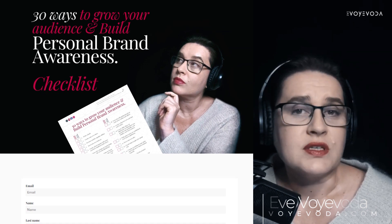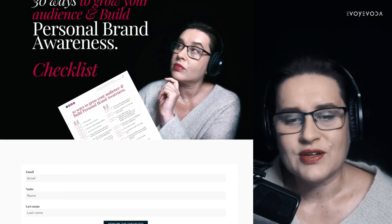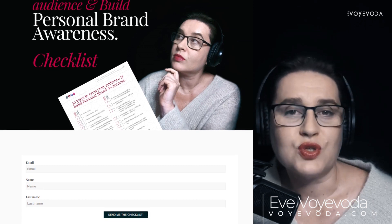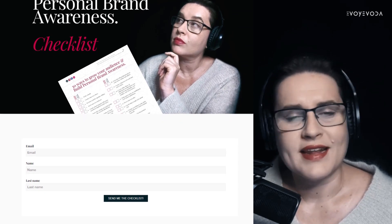I provide a simple landing page where you can download this checklist. Don't forget to check all the videos so you know how each method works, and you can choose your favorite methods for the next decade, year, quarter, or month. I'll see you in my next video.